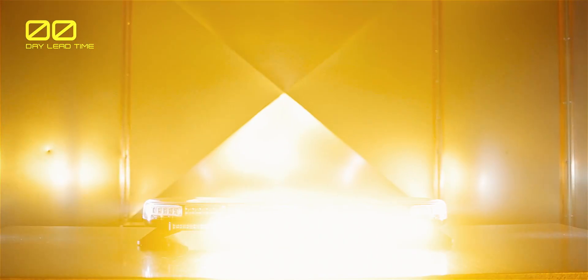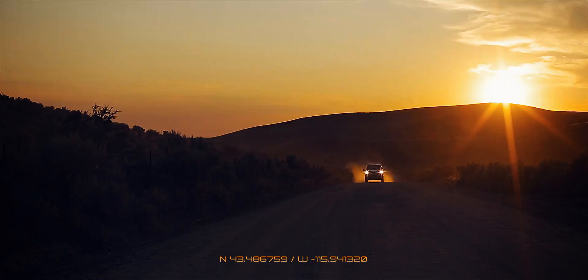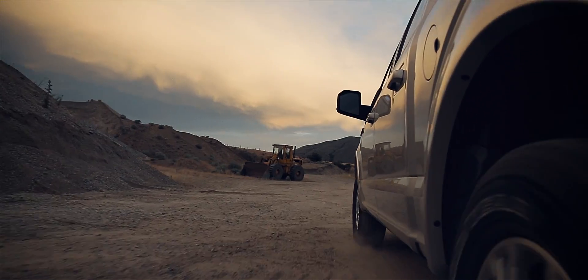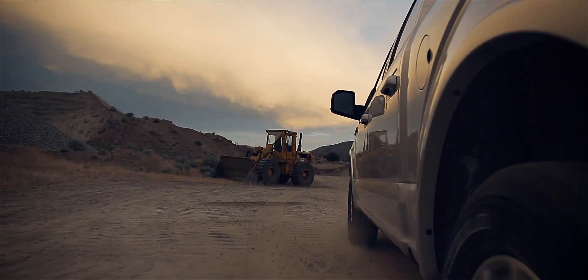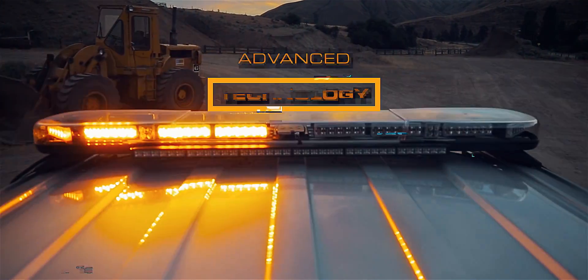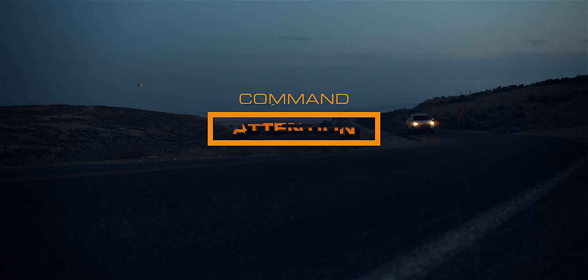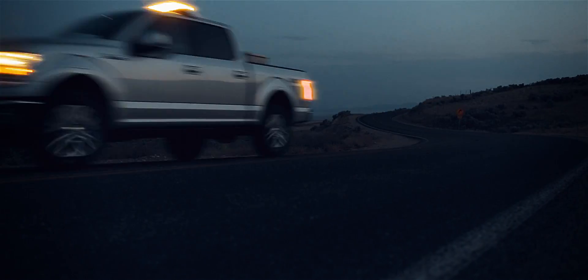Tested to rigorous standards that go above and beyond industry requirements, the innovative Axios Light Bar sets a new benchmark in the warning light industry. Allowing Axios operators to warn others in their vicinity with the clarity and power of advanced LED technology, improving operator safety and job performance from dawn to dusk and beyond.